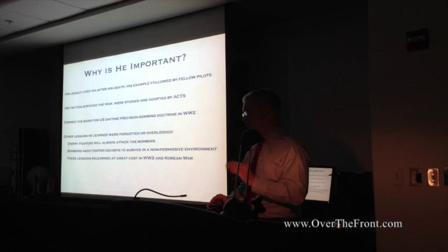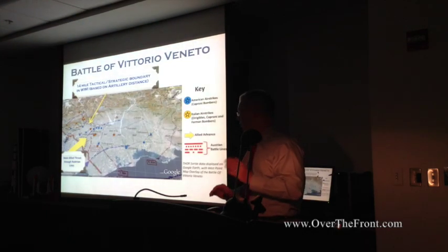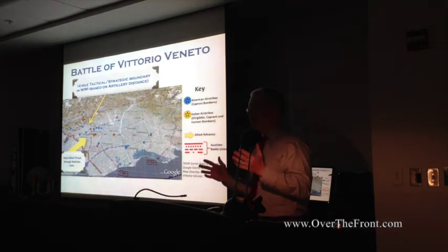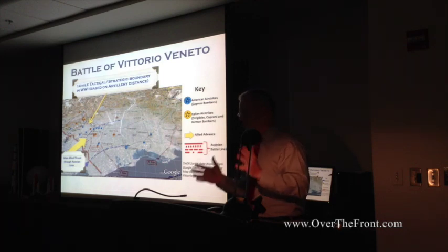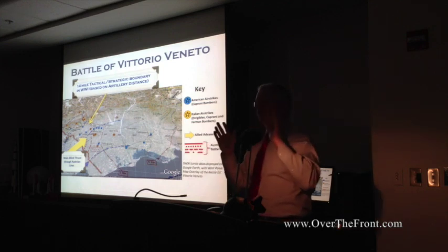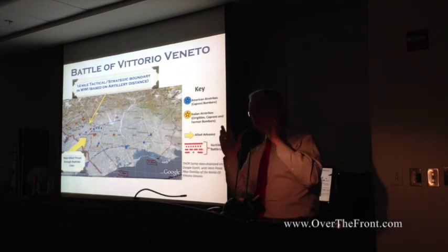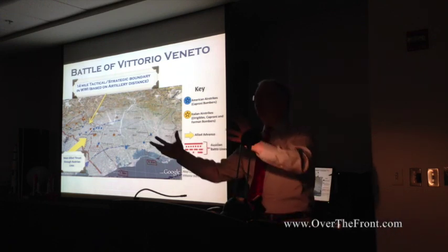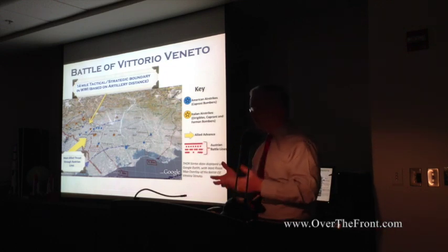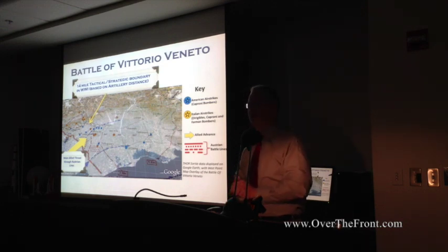Jumping to insights from the Italian front — I want to talk about the Americans on the Italian front specifically, partly because I'm still compiling the full Italian battle story. The Italians are great with descriptive language but not so great with numbers, so I have lots of stories but don't know how many planes or bombs. The Americans filed their reports with the War Department with exact numbers of planes and which targets were hit on which day, so I can piece that part together.